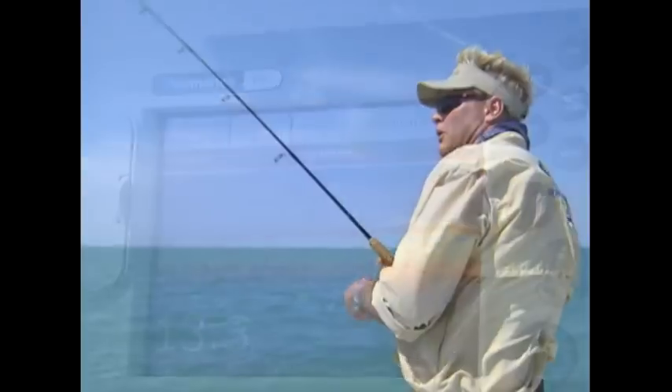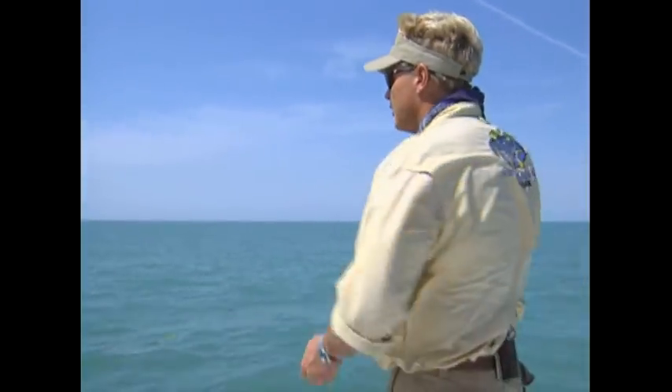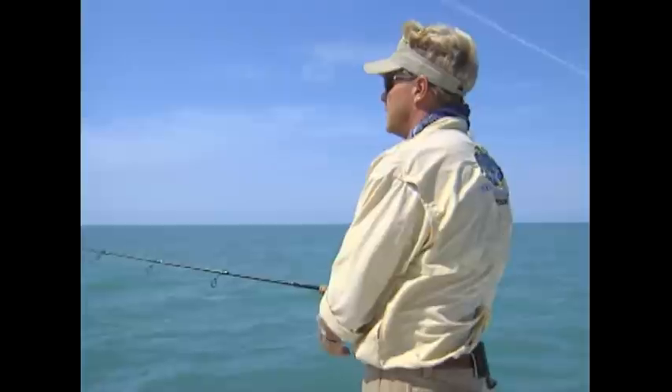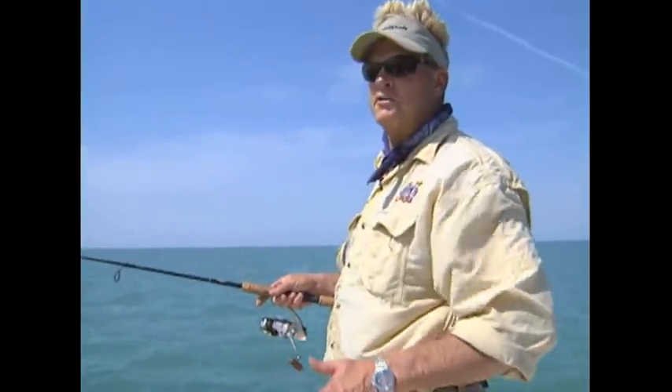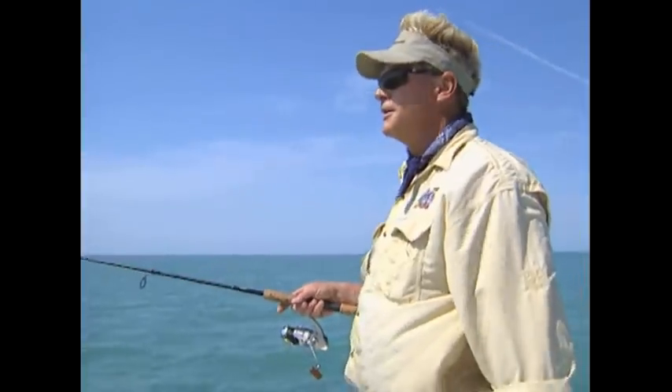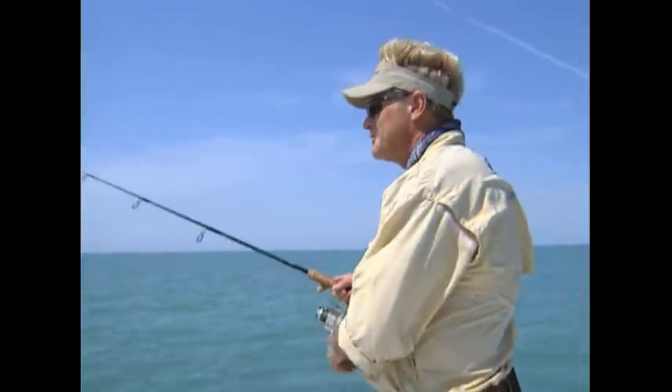Y'all stay tuned, we'll be right back with some more Addictive Fishing. Welcome back. You probably can't tell from looking at the water, it's a little bit dirtier, but we have changed spots. We're going to see what happens — it's another spot out here that BJ fishes quite often. There's a ton of spots out here. Came over with the Raymarine and saw the bottom — it was loaded up with fish.